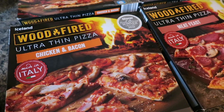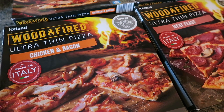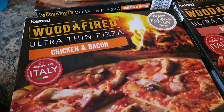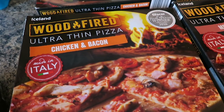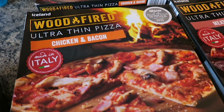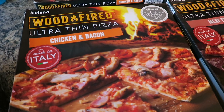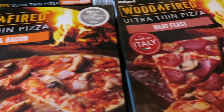I also picked up two of these wood-fired ultra-thin chicken and bacon pizzas. They won a silver award in the Grocer and look delicious. We always tend to have pizza a lot around Christmas and the kids will just love this — it's something a bit nicer than what they usually would have.